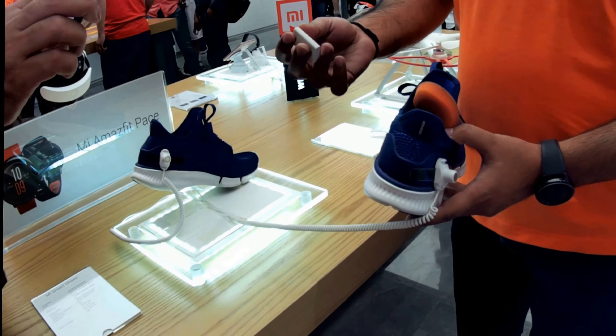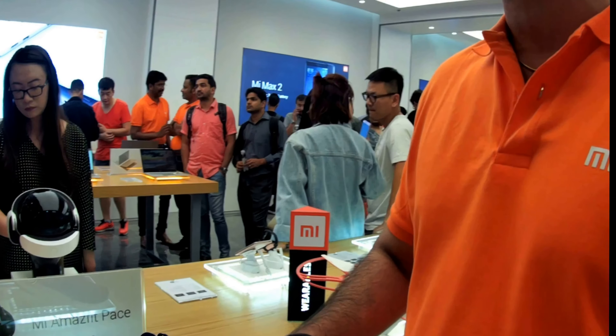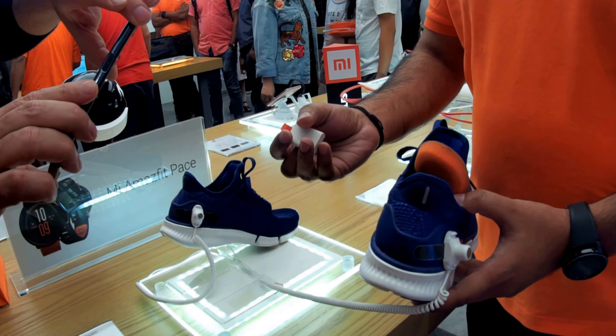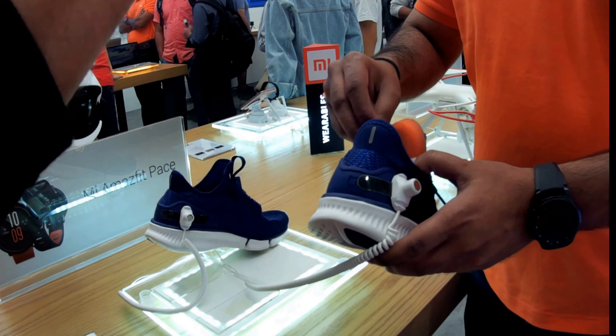One of the most attractive things of the show was the Mi Smart Shoes, after the Xiaomi Mi Mix 2. The Mi Smart Shoes come with an embedded Bluetooth chip which can be paired with your smart devices and can help you track your own fitness features. These come in different sizes and colors, both for men as well as women.